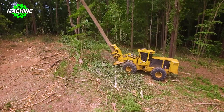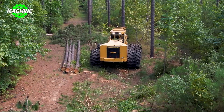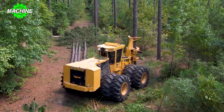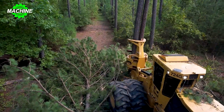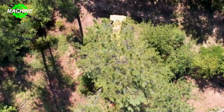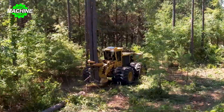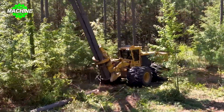Standing at a height of 4.03 meters (13.2 feet), the 724G can effortlessly access tall trees and tackle challenging tasks. Furthermore, with a width of 3.52 meters (11.6 feet), it maintains stability while providing enough room for smooth movement in various terrains.